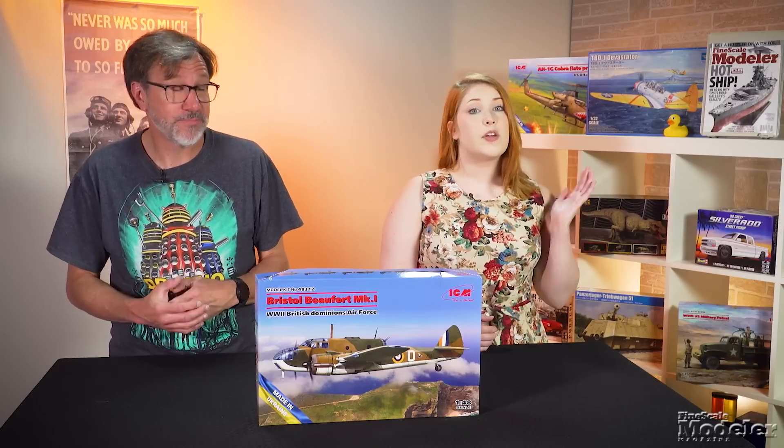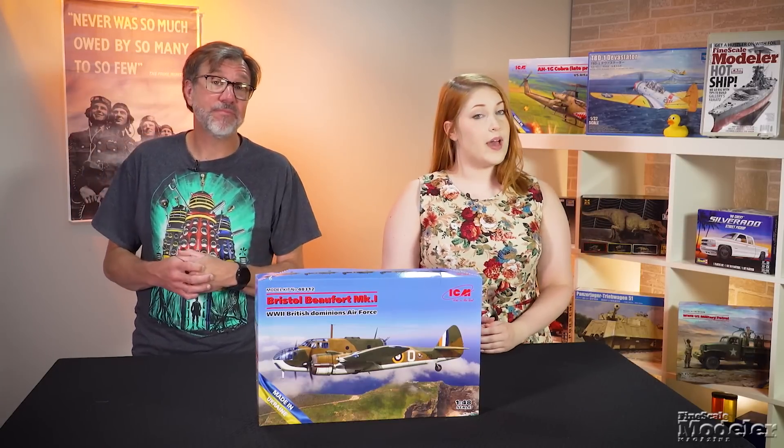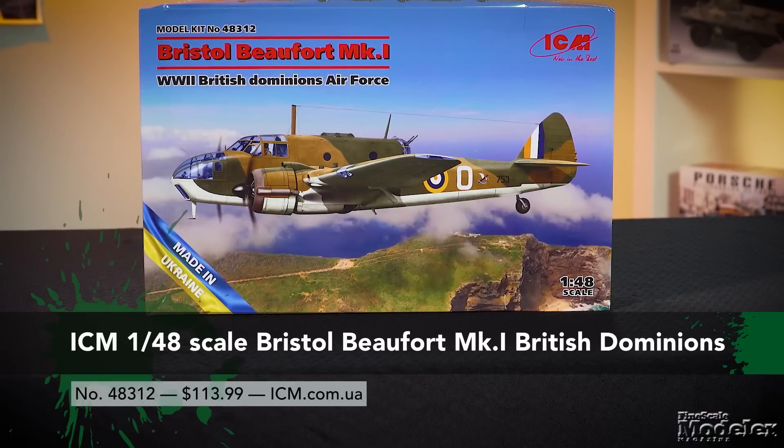We've looked at a couple of ICM's beautiful 1/48 scale Bristol Beaufort kits since they first landed at FSM in late 2022. You can find links to those video previews as well as Andy Key's workbench review in the description. Now here's the latest offering, the Beaufort Mark 1A in World War II British Dominion service.